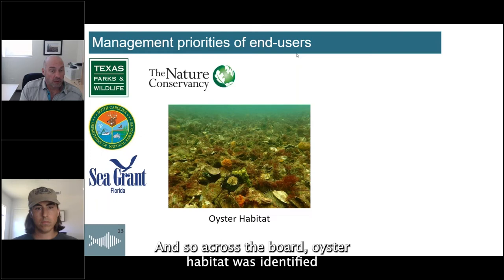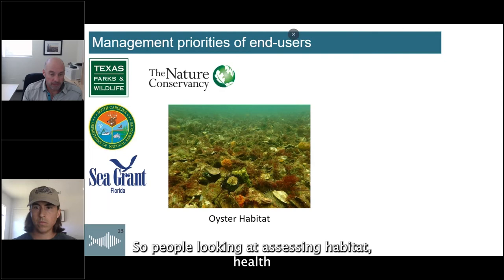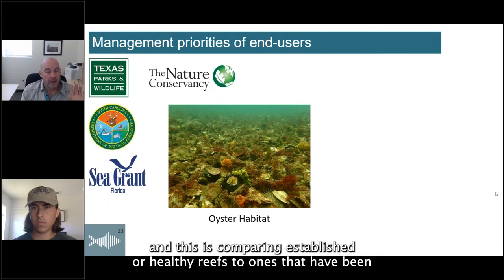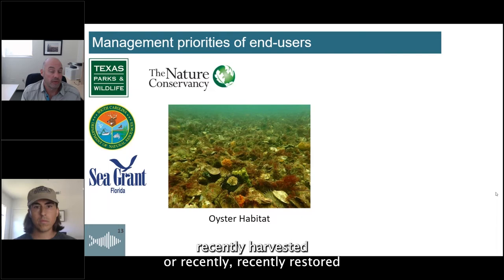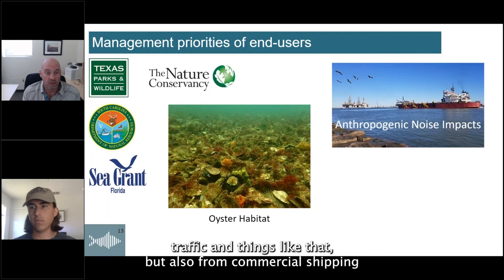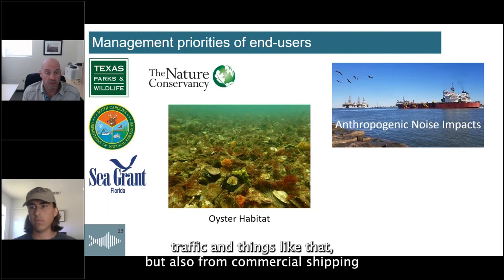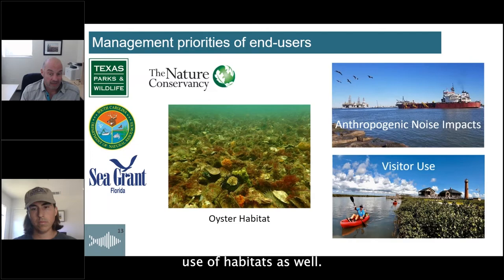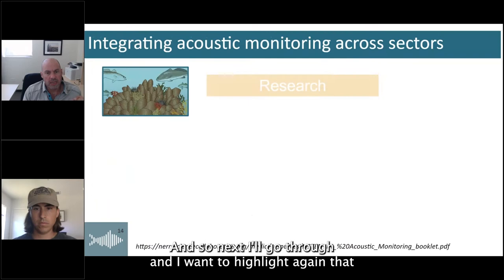Oyster reefs were already popping up as an area of interest among the three NERRS. We also included other end users beyond NERRS staff: state fisheries agencies, resource managers, and conservation groups. After developing an initial framework, we met with these agencies to discuss their needs and priorities. Towards the end of the project, we got everyone together for another series of workshops with breakout groups, and each organization ranked their top priorities — ultimately selecting oyster habitat assessment, impacts of anthropogenic noise, and monitoring visitor use as the three priorities.